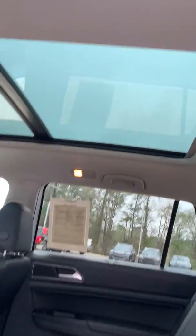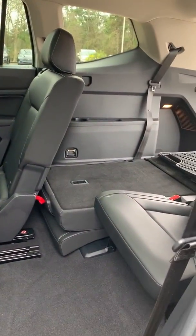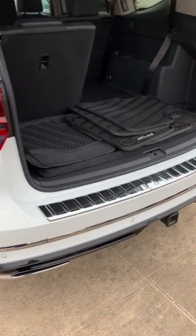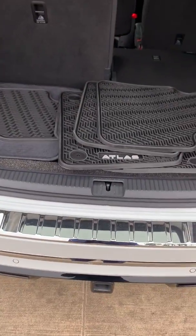As well as that panoramic sunroof. It looks like it's pretty easy access to the back — you just hit this button here and the whole seat will fold up, so you have access to the third row. They are premium wheels, no issues, no damage to the car. Power liftgate as well.